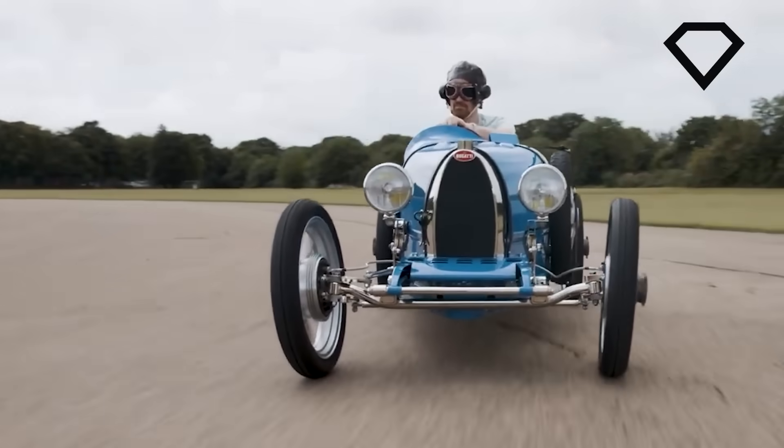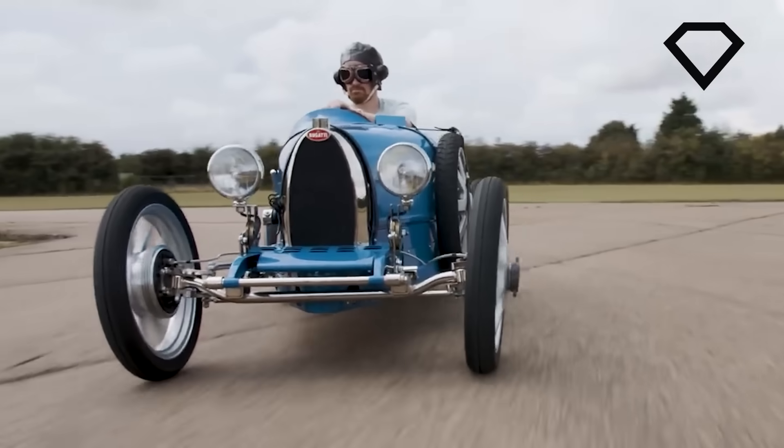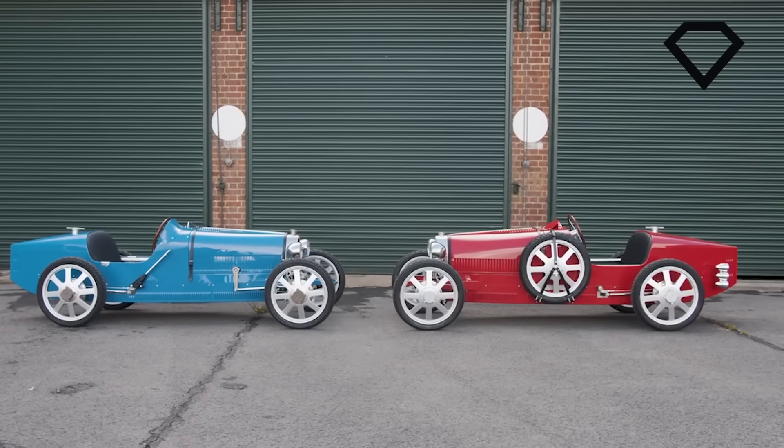So if you want your kid to have a Bugatti for their birthday and you have the money to spend on it, go ahead and treat your child to one.